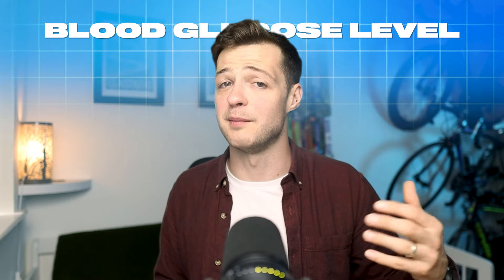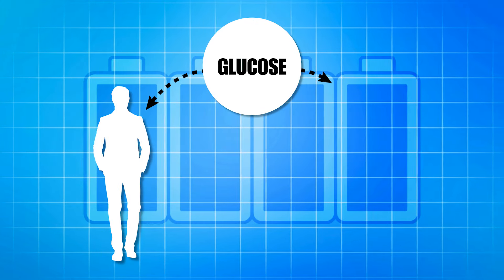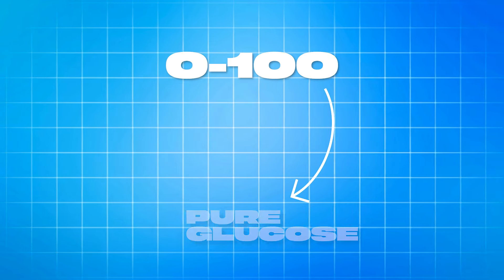When blood glucose goes outside this range, your body will detect this and start a cascade of processes which will either raise or lower that blood glucose level. Glucose is a simple sugar or simple carbohydrate and it's the most abundant carbohydrate in your body, used for energy both in normal daily life and during exercise. This gives you a clue that the foods that affect your blood glucose the most are carbohydrate-based foods, while fat and protein-rich foods won't affect it as much. The glycemic index ranks how much a food could affect your blood glucose with a score between 0 and 100, with 100 being pure glucose, which serves as a reference point.